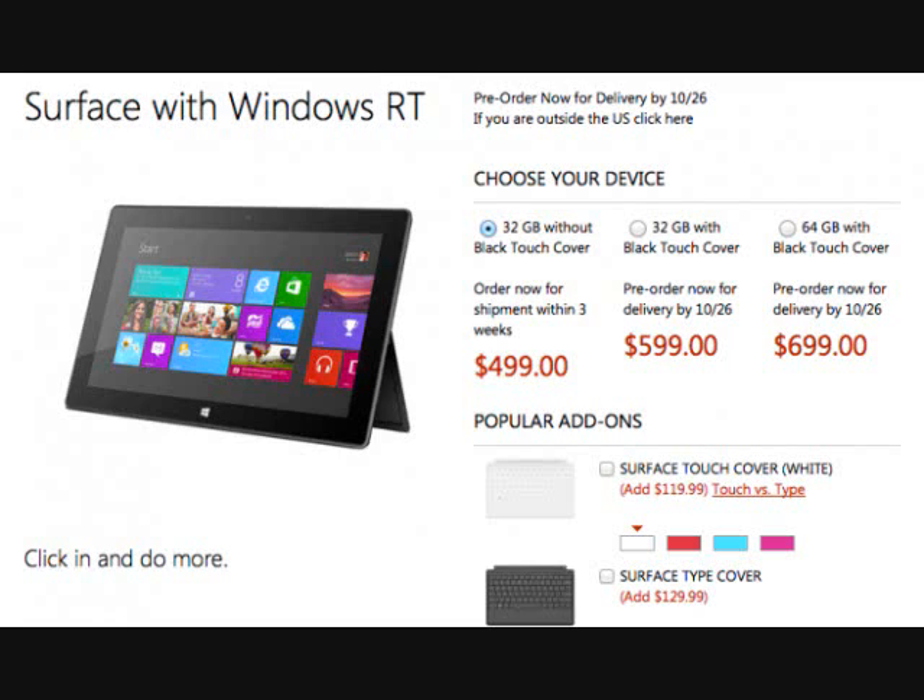The other two Surface RT options, both of which come bundled with a black touch cover, still promise an October 26th delivery date. Given that the touch cover is a major selling point of Surface RT,